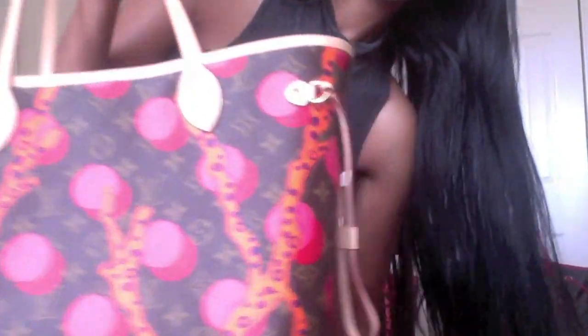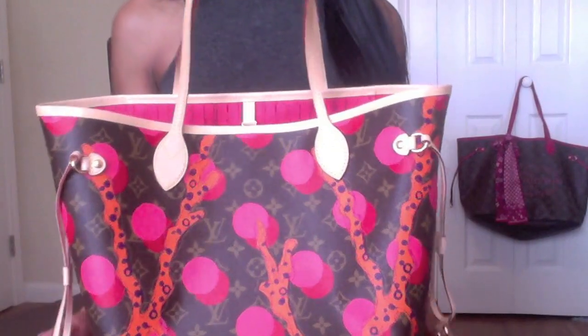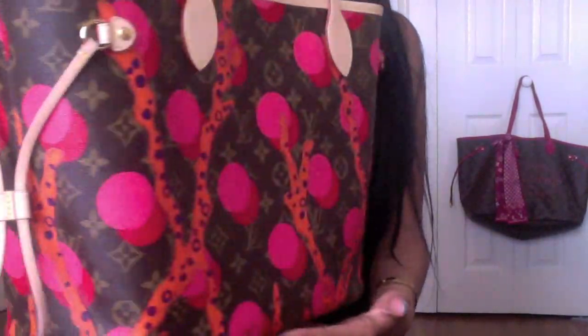I'm going to give you one more close-up look at this beautiful, amazing bag. Here she is — gorgeous, perfect in every imaginable way.